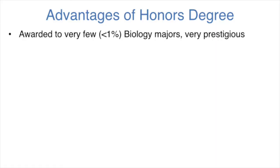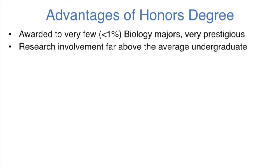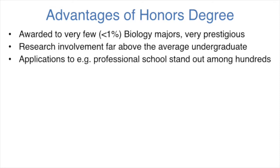So do graduate schools and professional schools give preferential entry to students with an honors degree? What are the perks of having an honors degree? Well, first of all, very few students get a degree with honors — this is typically less than 1% of all of our graduating undergraduates — so it's actually very prestigious to have a graduating degree with honors. In addition, because it's so prestigious and so few students have it, you stand out when you apply for professional programs. Among the hundreds of applications, yours will stand out.